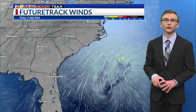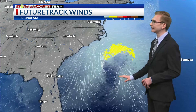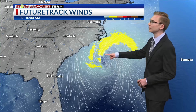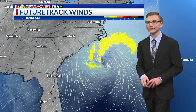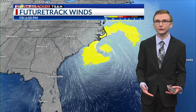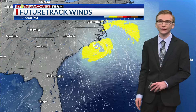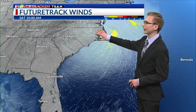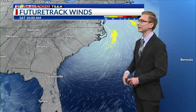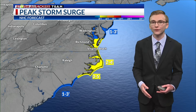Looking at future track winds, there's not much right now, but going forward in time, those yellow colors indicate possible tropical storm force winds. This could bring gusty tropical storm force winds across portions of the eastern U.S. — the Carolinas, up into Virginia — as it makes landfall somewhere in the North Carolina vicinity, possibly early by the weekend. With that, we're going to have onshore flow pushing water onshore as well.